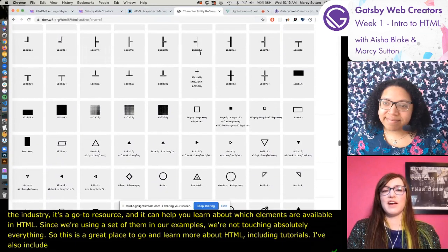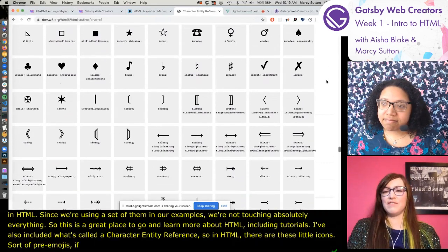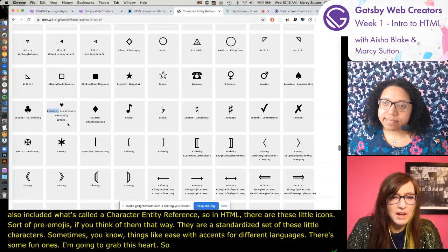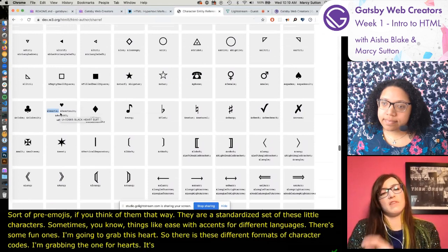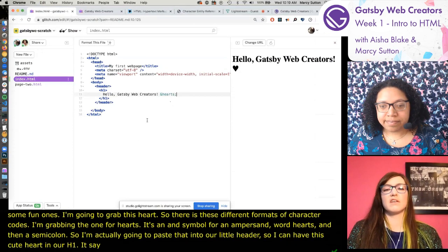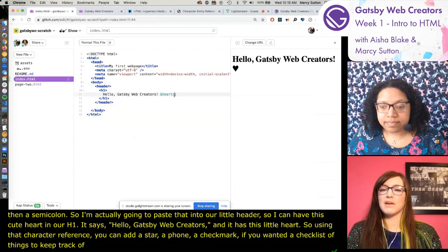There's also a character entity reference. In HTML there are these little glyphs or icons - sort of pre-emojis. They're a standardized set of characters, including things like e's with accents for different languages. I'm going to grab the heart entity - it's an ampersand, the word 'hearts', then a semicolon: &hearts;. I'm pasting that into our h1 so we have 'Hello, Gatsby Web Creators' with a little heart. You could also add a star, a phone, a checkmark for a checklist.